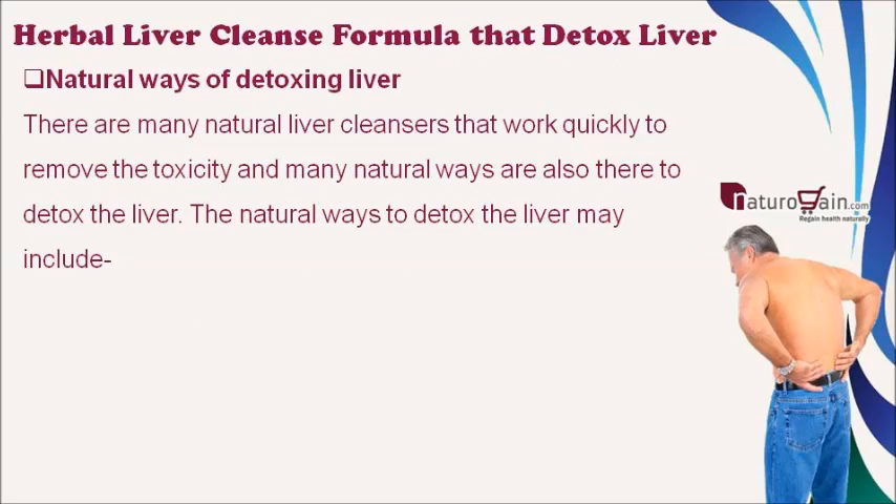There are many natural liver cleansers that work quickly to remove toxicity, and many natural ways are also there to detox the liver. The natural ways to detox the liver may include the following.